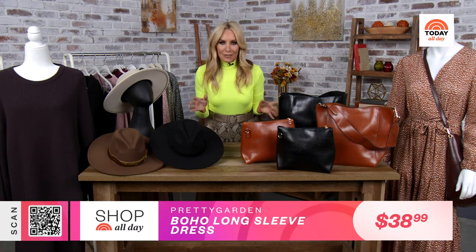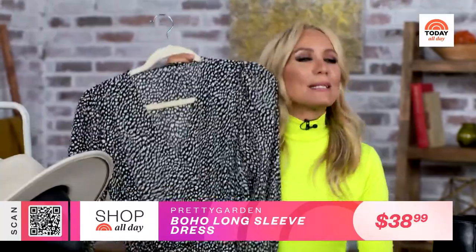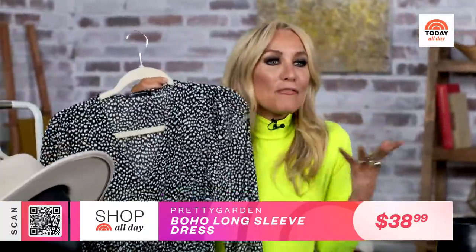Now, on to one of my ultimate fall go-tos: the midi dress. When in doubt, I reach for a great midi again and again — it never lets me down. In fact, I have a few that I keep in constant rotation, so I am thrilled to share with you this incredibly stylish and affordable find in my favorite print ever.